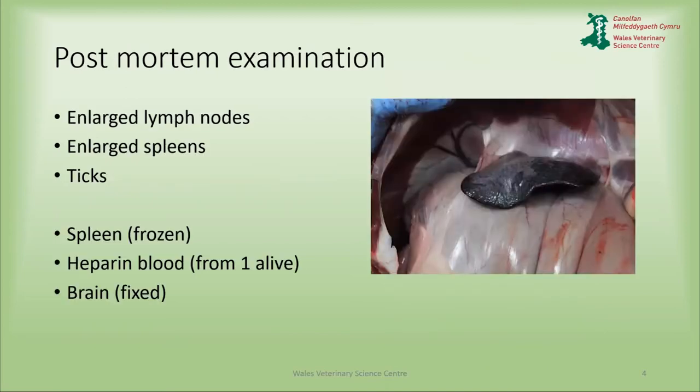We undertook a post-mortem examination of a total of three animals from this holding. The post-mortem examinations didn't show a lot, but we did find enlarged lymph nodes, enlarged spleen — and in the image there you can see a large spleen. We found large numbers of ticks. On one particular ewe there were so many ticks that they were crawling up our gloves, and we had to keep changing our gloves every five minutes or so.